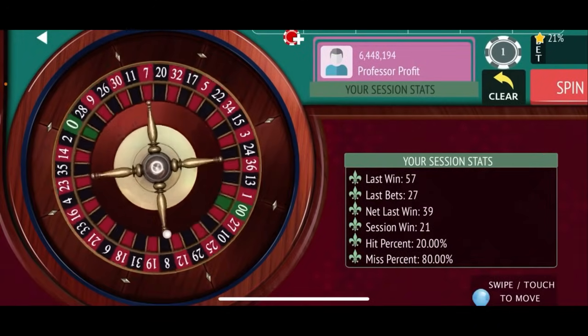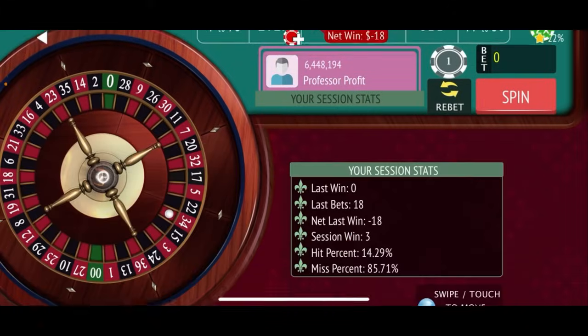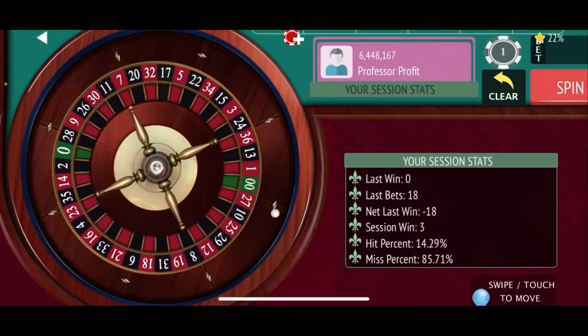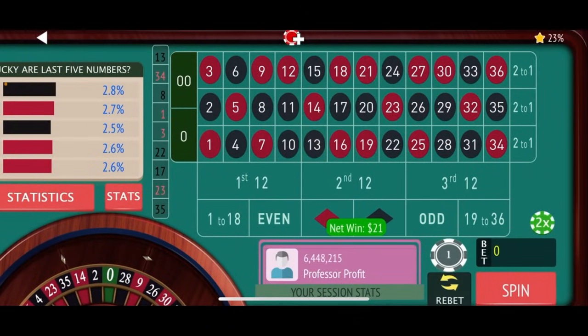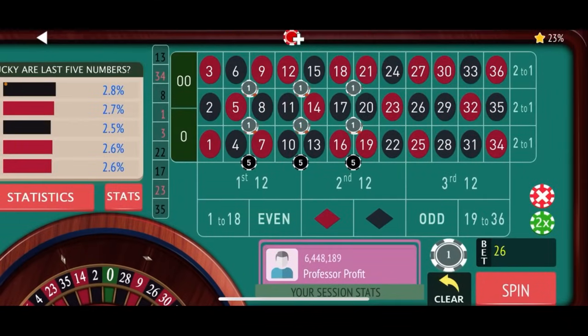Spinning again — 34 red, that's a loss, putting us at 3 dollars. We add on the next level: five dollars on the 16-21 double street and two dollars on the two corner bets, back up to a 27-dollar bet. Spinning — 13 black, that's a 21-dollar win, putting us at 24 — a new session high. We clear out the latest bets and go back to our base level of 18 dollars.